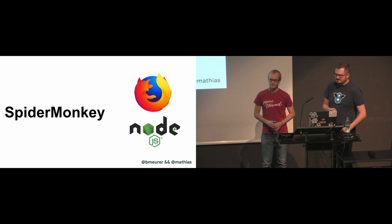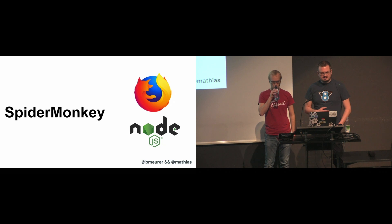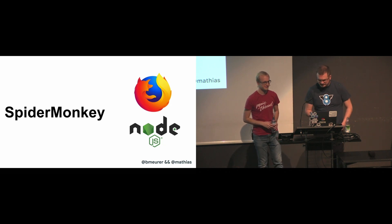Among these other engines, there's SpiderMonkey, which is Mozilla's JavaScript engine. It's used in Firefox, and there's even a SpiderMonkey flavor of Node.js called SpiderNode.